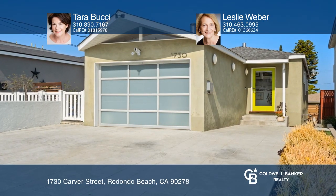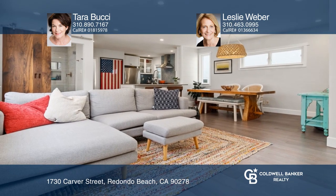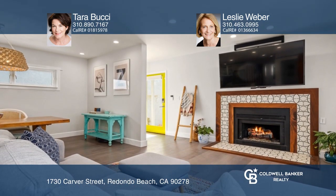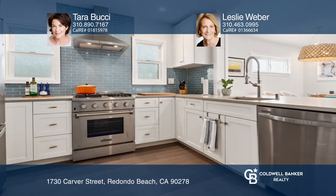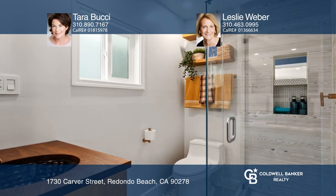Once you cross the threshold, you'll know this home is something special. Recent upgrades include an open floor plan, a boldly accented fireplace, an additional bathroom, and an updated kitchen with stone counters and glass tile backsplash.